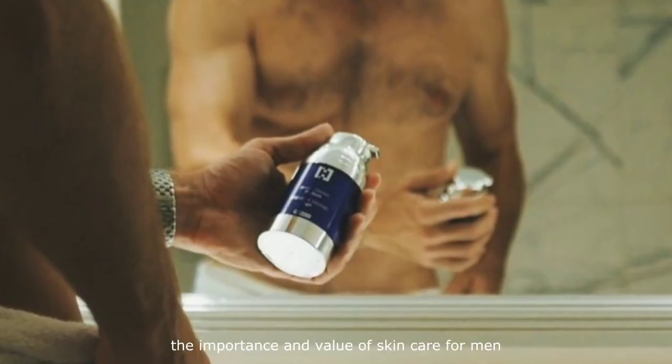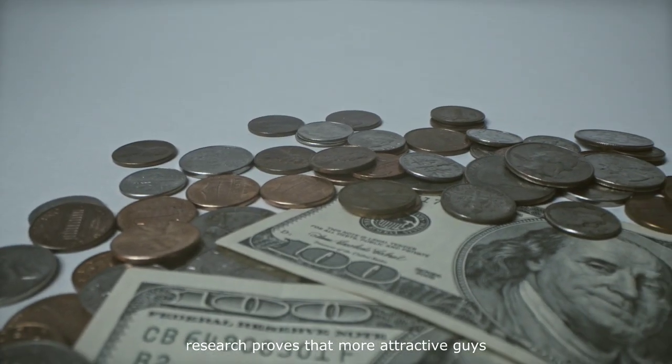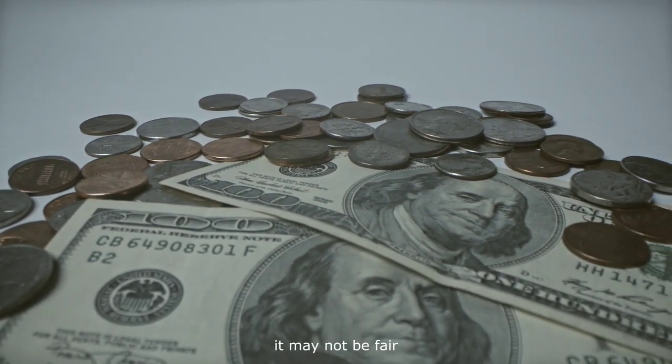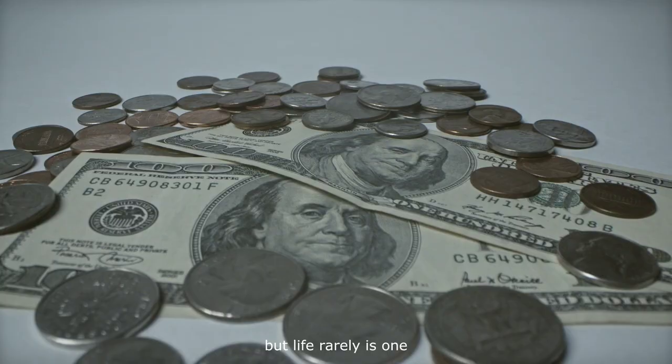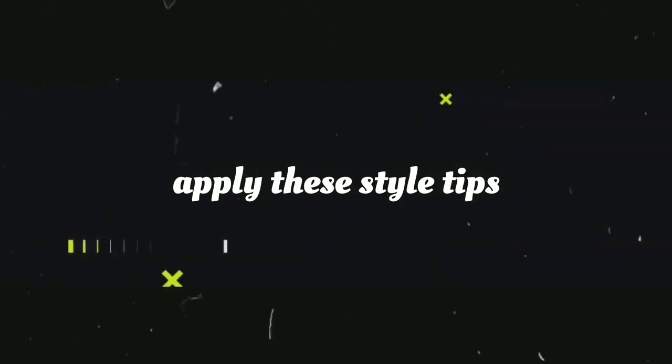You already know the importance and value of skin care for men. Research proves that more attractive guys make more money. It may not be fair, but life rarely is. Want advantages in your personal and professional life? Apply these style tips.